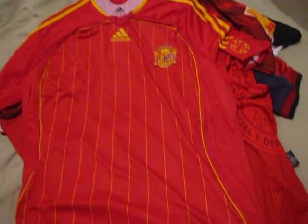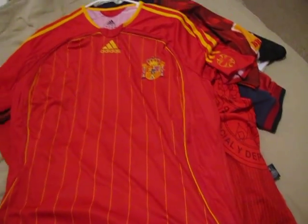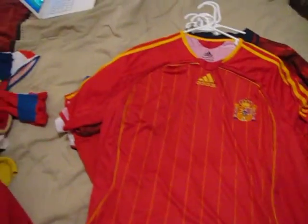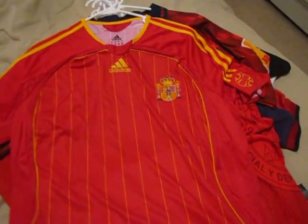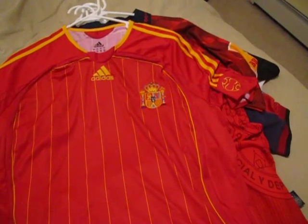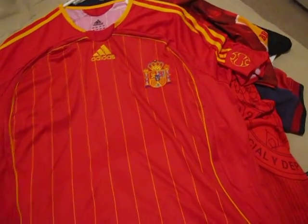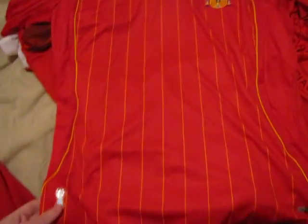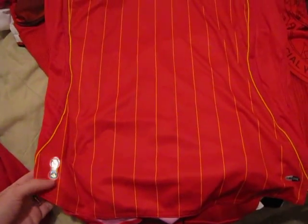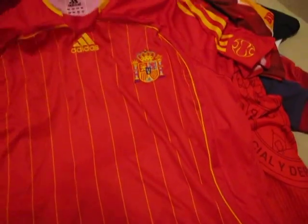Next is another Spain shirt from World Cup 2006. They made two versions of this — one was the actual version and one was called a fan production. This is, I believe, the actual version. I don't think the fan version had the Adidas hologram on the bottom corner.